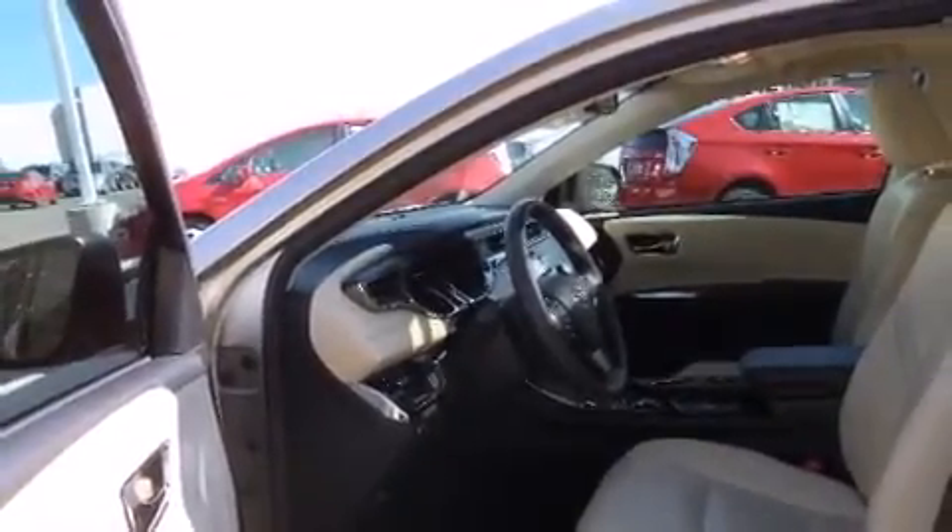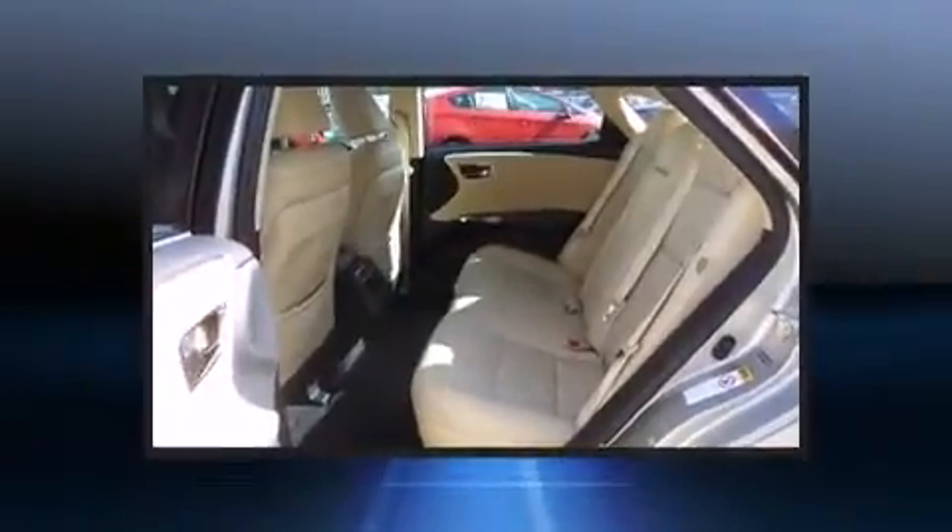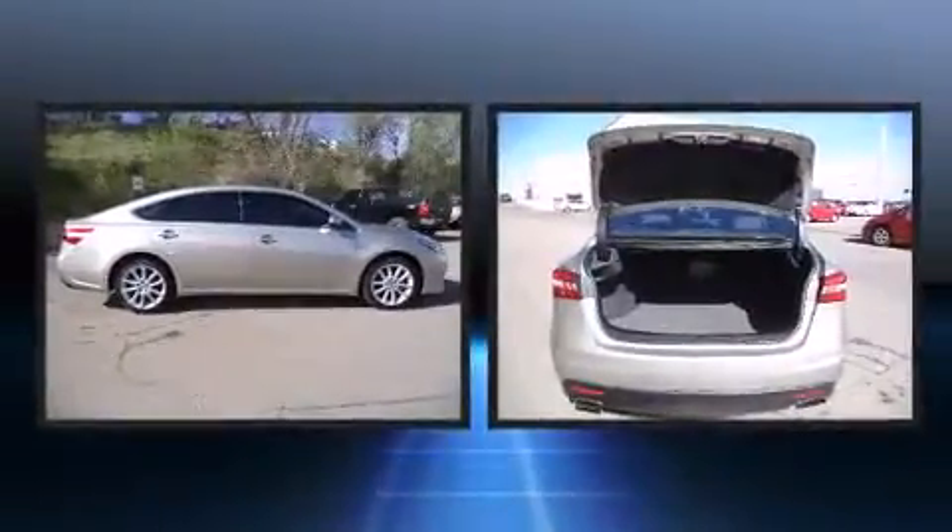Toyota ensures the safety and security of its passengers with equipment such as front and rear side impact airbags, brake assist, and four-wheel disc brakes with ABS.